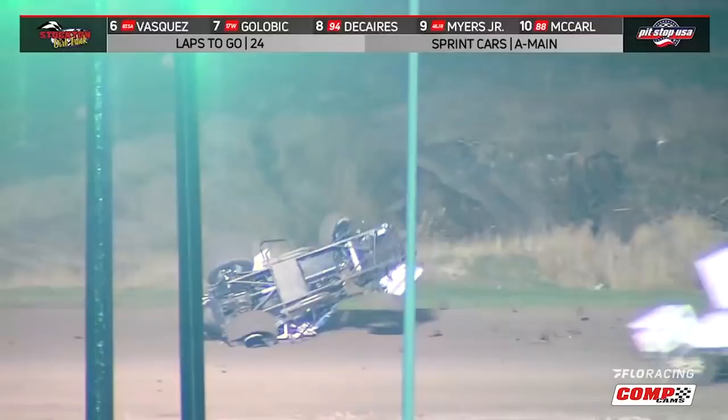Number four happens at the Stockton Dirt Track where Colby Thornhill is challenging to the inside of Willie Croft when things went amok in a large way. I don't know if that's what whiskey throttle looks like in a sprint car, but if I had to guess. Dominic Scelzi would take the lead on the restart and never look back, picking up his 22nd win of the season.